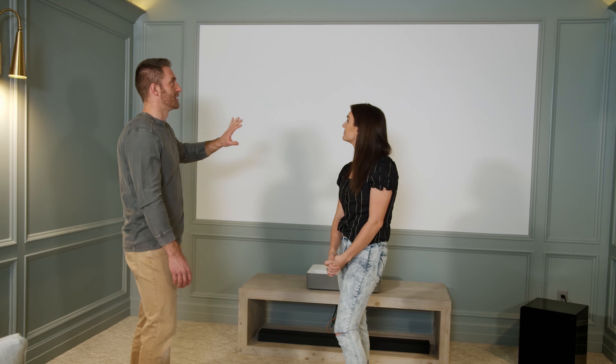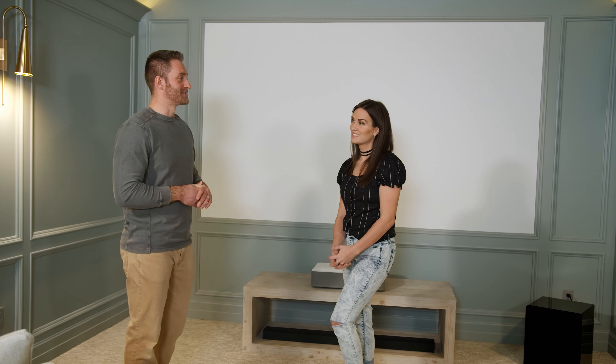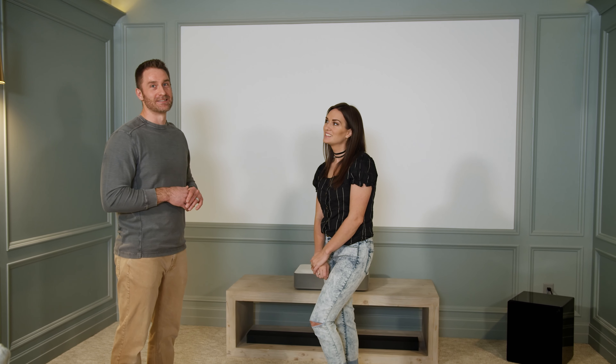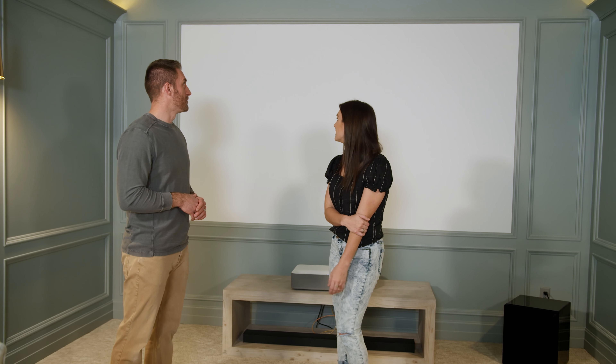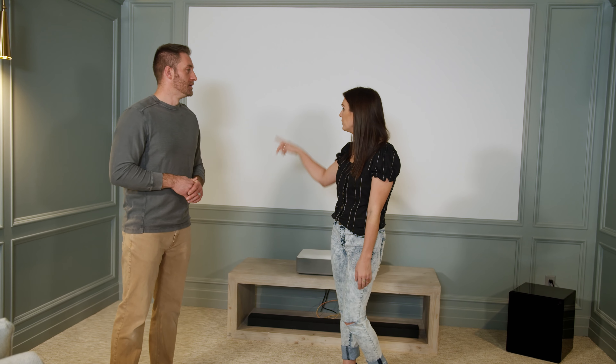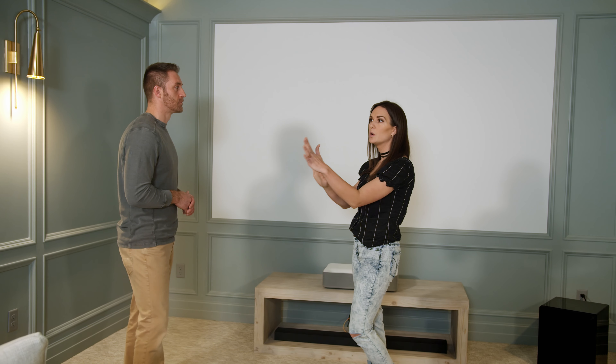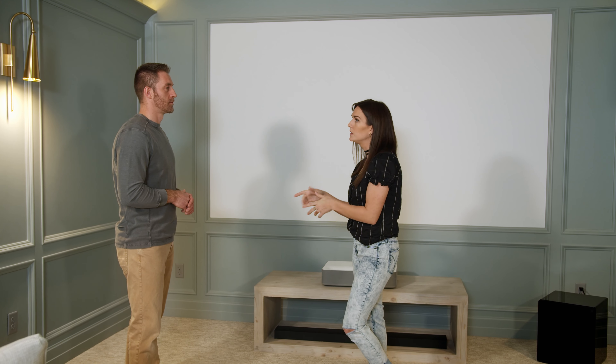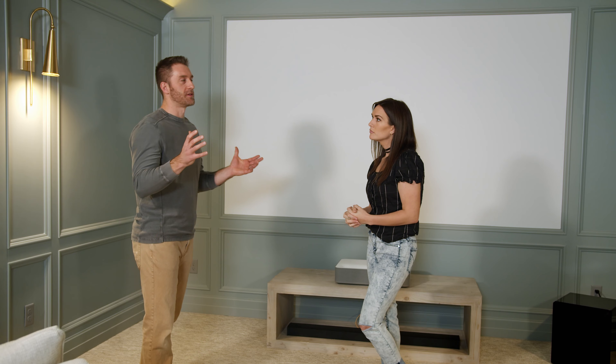Rather than do a screen, we painted the wall. Fun fact: you can actually just use regular flat white paint, because that's exactly what they're selling as theater projector screen paint. A paint rep told us that's just their way of marking it up, so apparently flat white paint is exactly what you would use - or just a painted wall, which is what we use. It works really well. We then framed out the screen with the same cohesive molding to make it the perfect custom size.